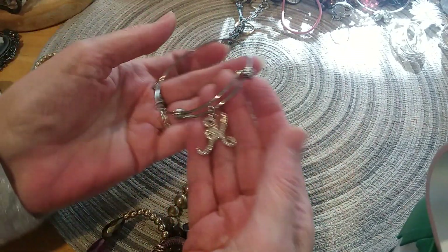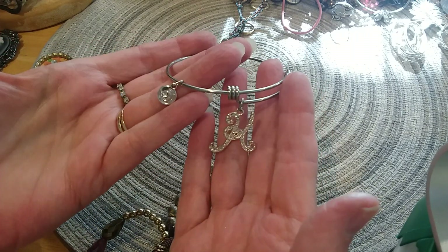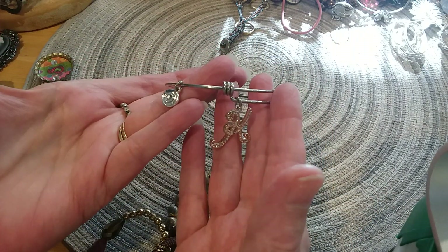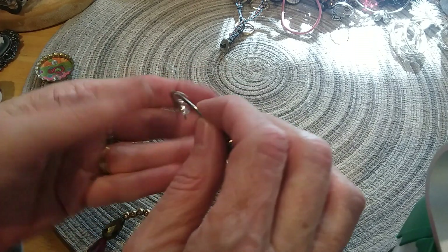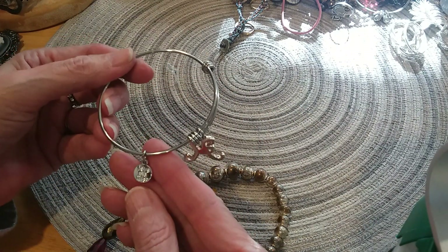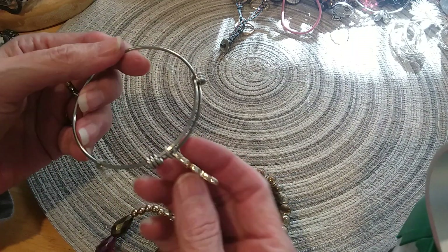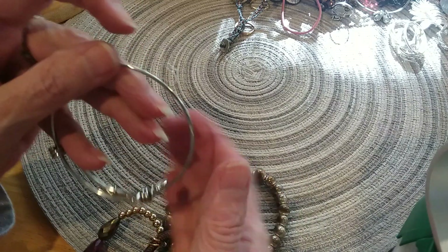Here's a cute little K bracelet — and it says 'Love This Life' with the K. That's very pretty.